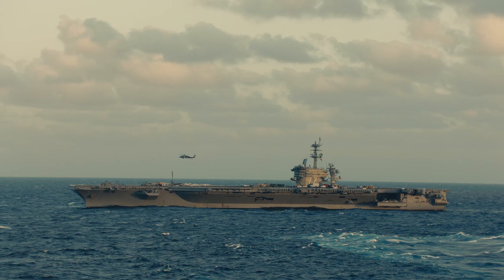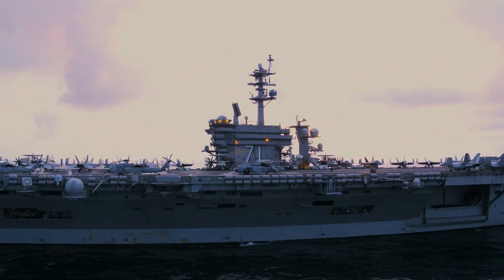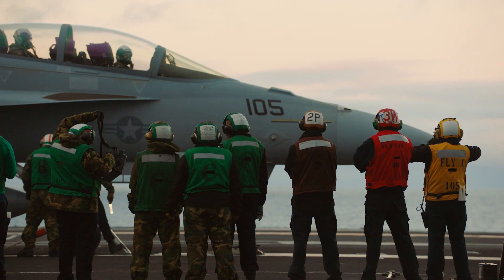This ship can sail somewhere and put 70 of the most lethal aircraft in the world in their airspace. The people that make that happen as safely and efficiently as possible is us.